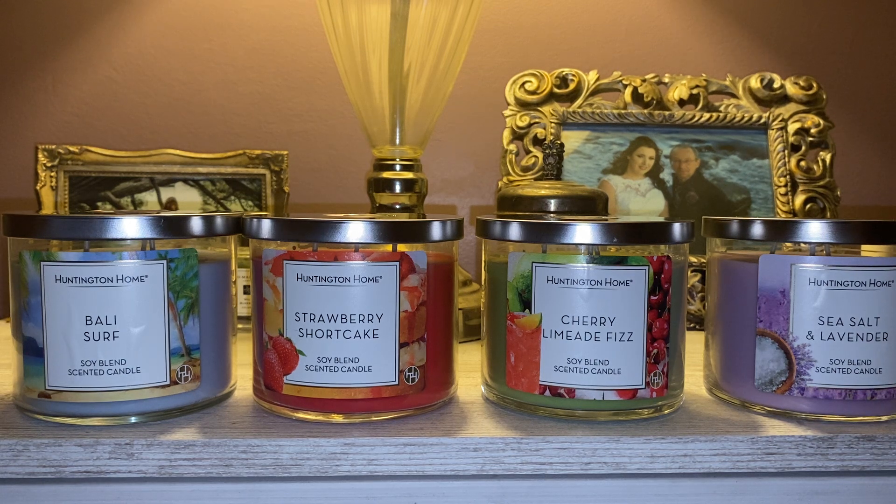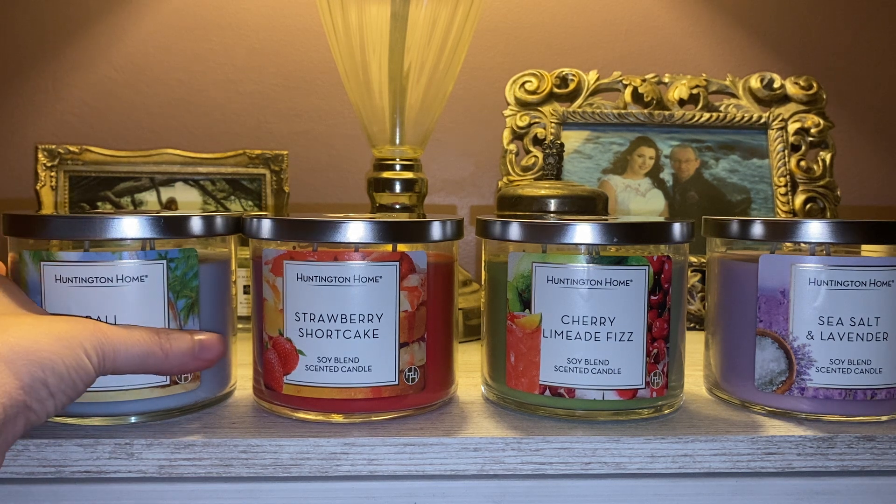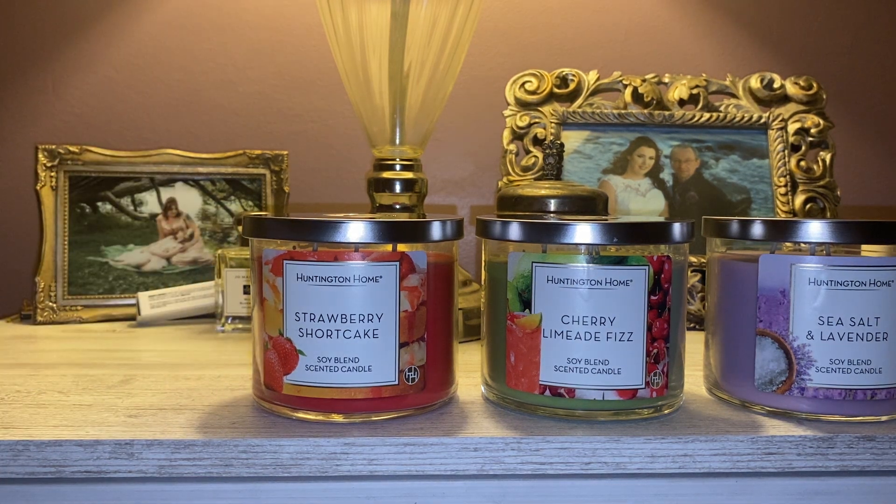With every Aldi candle collection, there are four new fragrances. I actually think that one is a re-promote — I will talk about that in a little bit. They were priced at $4.49. These are soy blend three-wick candles. They are comparable to Bath and Body Works and at a fraction of the cost. At the end of the video I will rate them number one through four, but for now we are not going in any particular order.